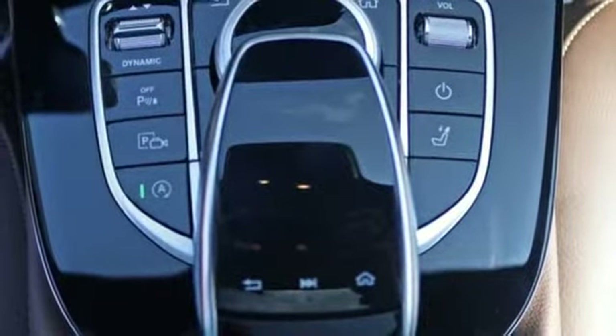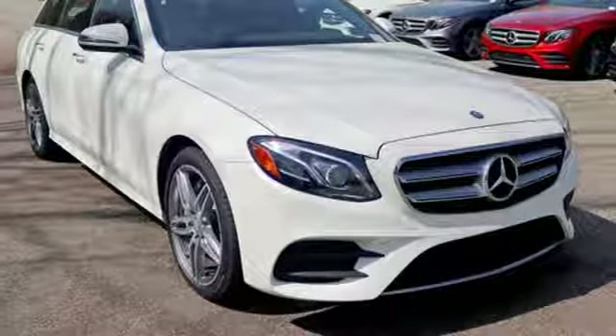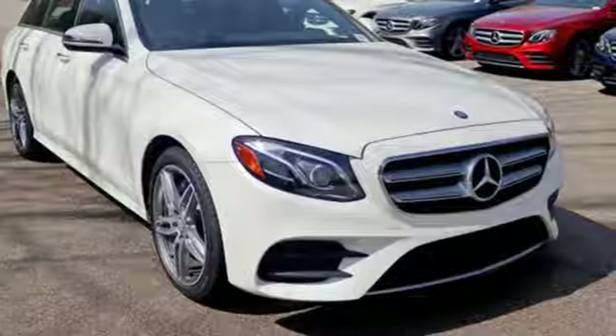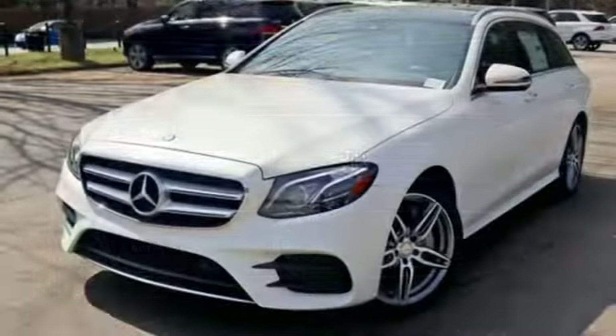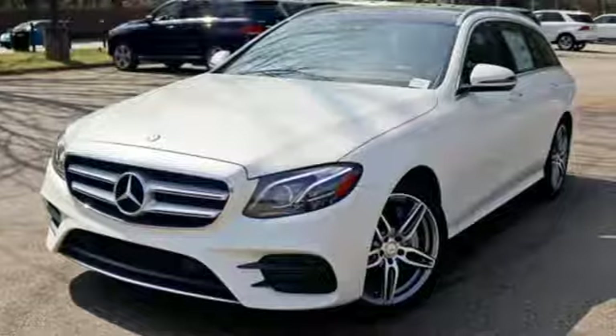Convenience is a top priority of Mercedes-Benz and can be seen in features like near-field communication technology, COMMAND with touchpad controller, three-spoke touch control steering wheel, and 12.3-inch high-resolution central display.